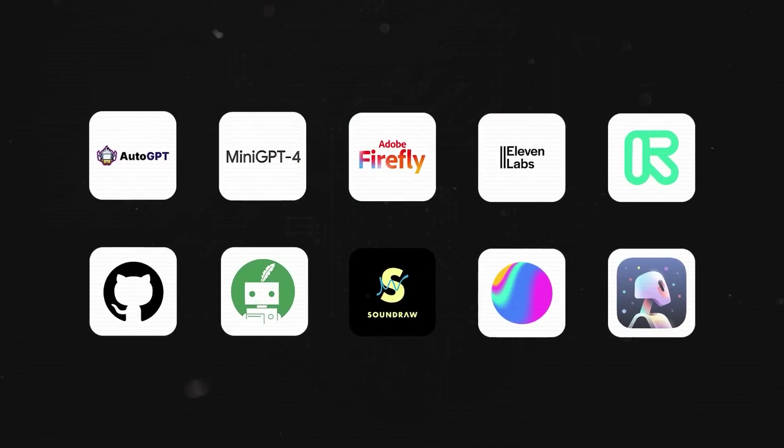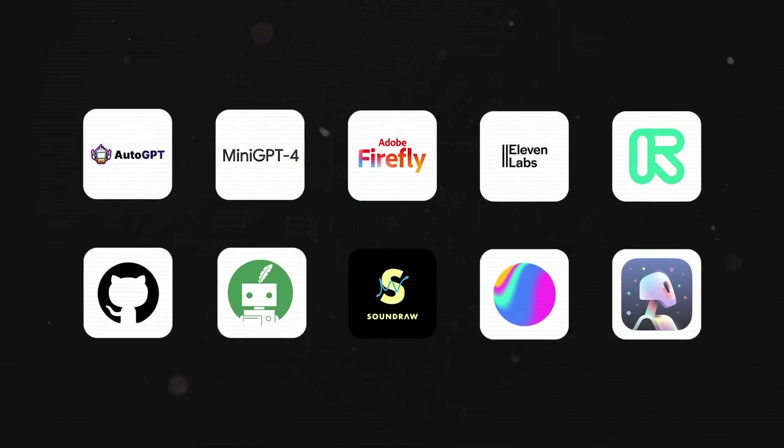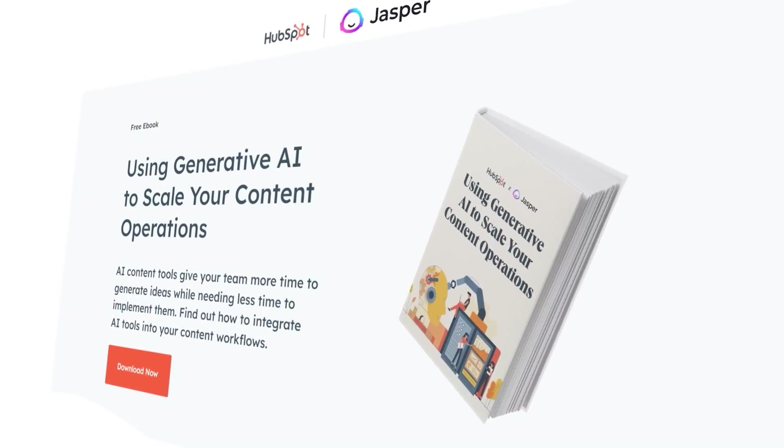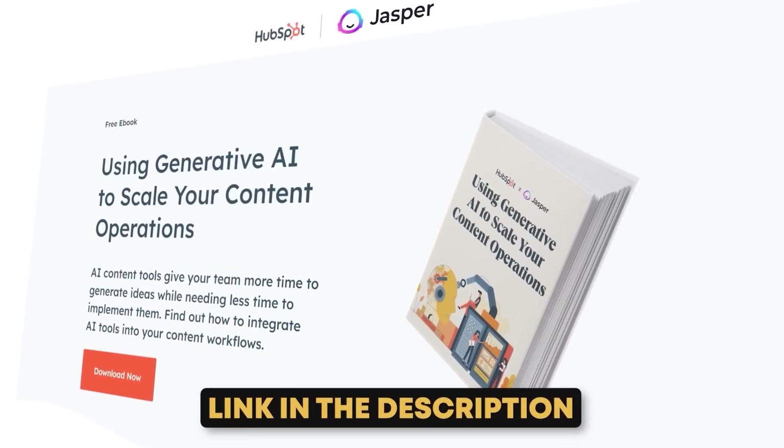Those were the 10 tools I have loved using the most. I want to ask you: what is one amazing tool you have used in your experience? Let me know in the comment section — don't say ChatGPT, say something creative and different that has helped you out. You can check out the Generative AI ebook from HubSpot with the link in the description — it's completely free. Share this video with a friend, tag me on social at Ishaan Sharma 7090, and I'll see you all in the next one.